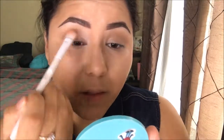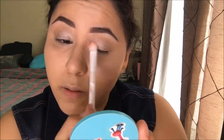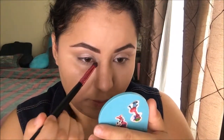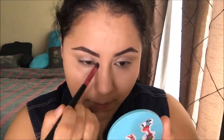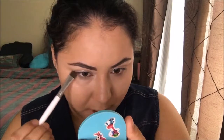I'll put that all over my lid, then go in with that same color and run it through the crease again. I'll also use that bone color for my inner corner — it has a nice sheen to it. Then I'll take that crease shade and run it just slightly under my eye, about a third of the way in. If you'd like to wing it, you can also wing it.